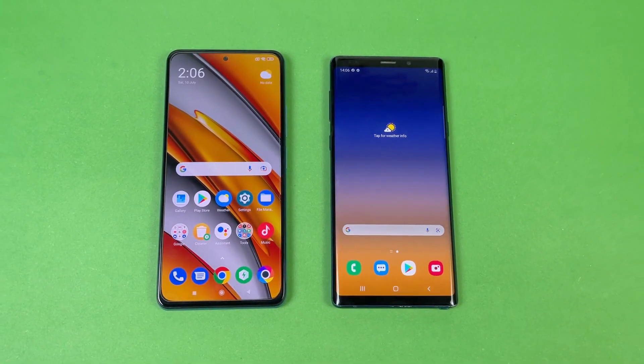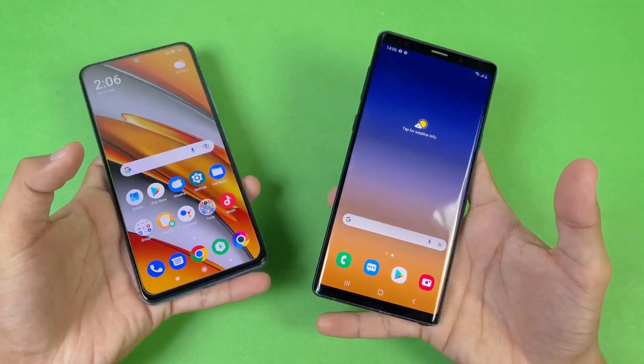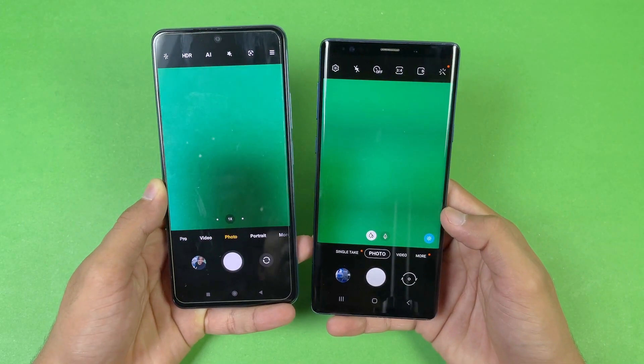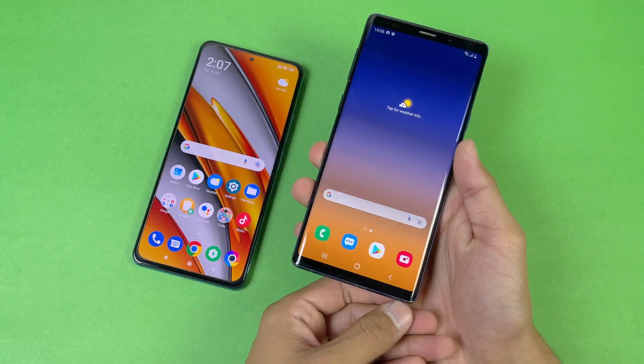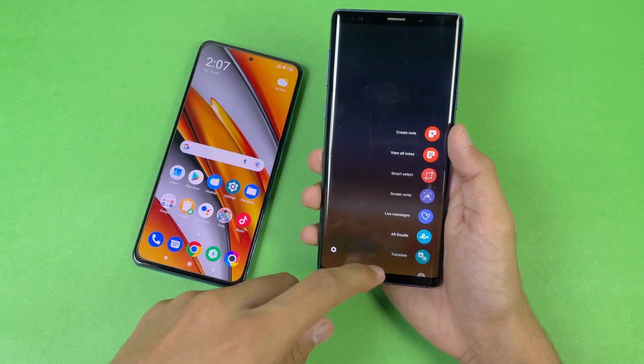Last up, launching the camera app on both phones. The default camera app opens faster on the Samsung Galaxy Note 9 compared to the POCO F3. We also get the S Pen on the Samsung Galaxy Note 9, which is a signature feature of the Note series.